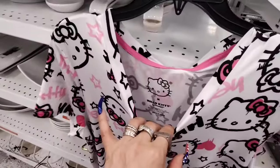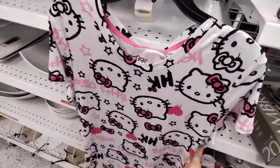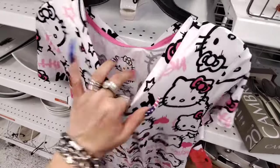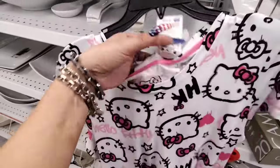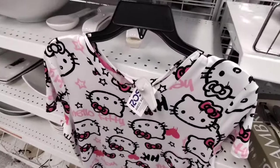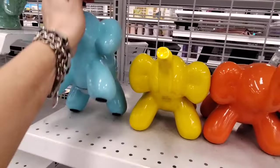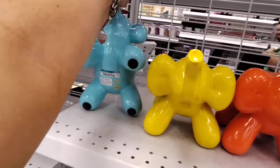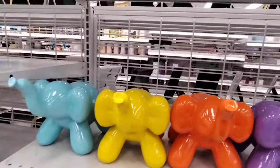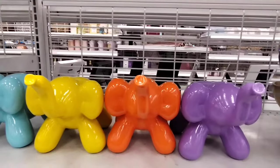Ross really does have some good deals. I also found another night shirt at Ross — size medium Hello Kitty. It was $48 wherever it came from, but it's $12.99 here at Ross. They also have these adorable elephants — $11.99, in teal, yellow, orange, and purple.